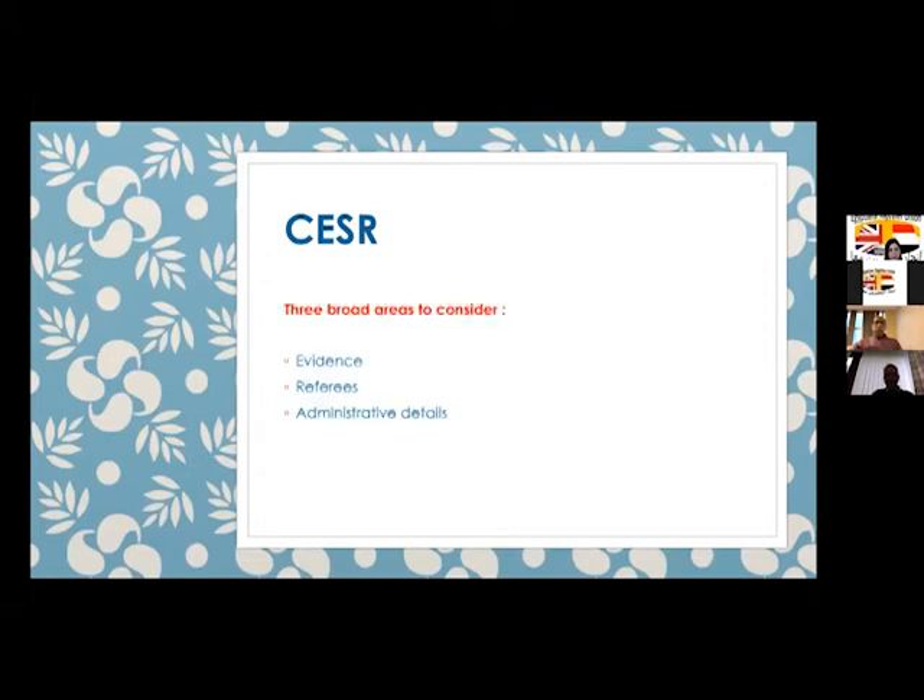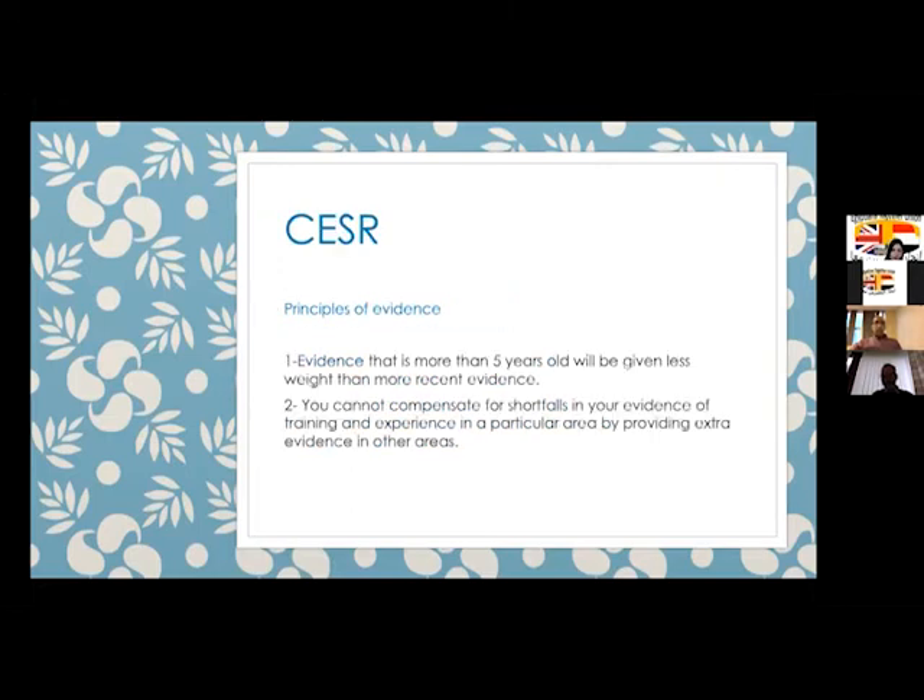There are three broad areas to consider: evidence, referees, and administrative details. Any evidence more than five years old will not be assessed or will carry very little weight. You cannot compensate for shortfalls in one area by providing extra evidence in another. For example, if you're a surgeon who has done thousands of one operation but nothing in other sections, you must provide equal evidence across all requirements for that specialty.